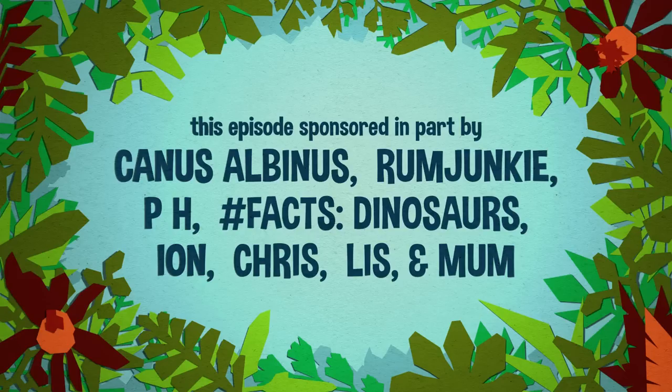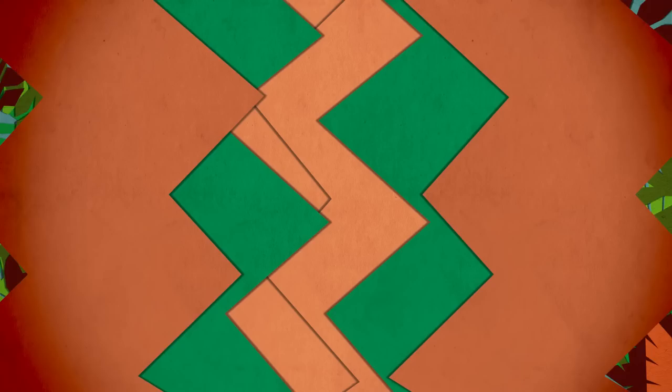So thank you all for watching this re-upload of Your Dinosaurs Are Wrong. Please remember to like, comment, and subscribe, and we will see you next time. We would like to extend a special thank you to these individuals who have gone above and beyond to support this show — we could not have done it without you. Thank you.